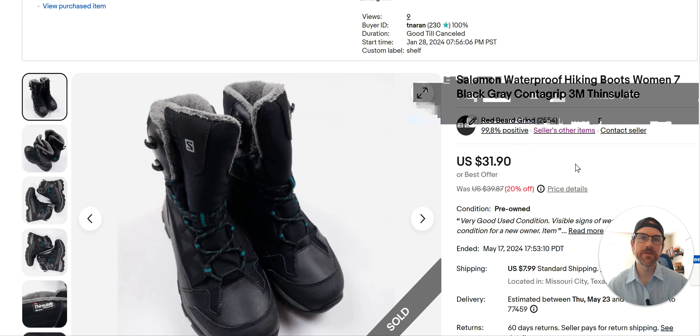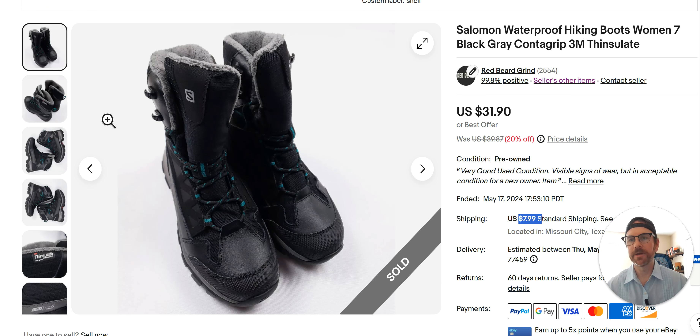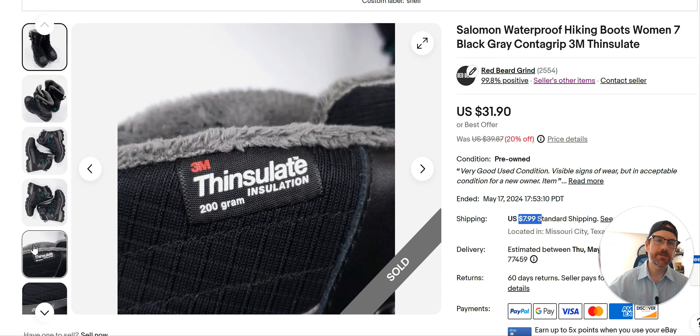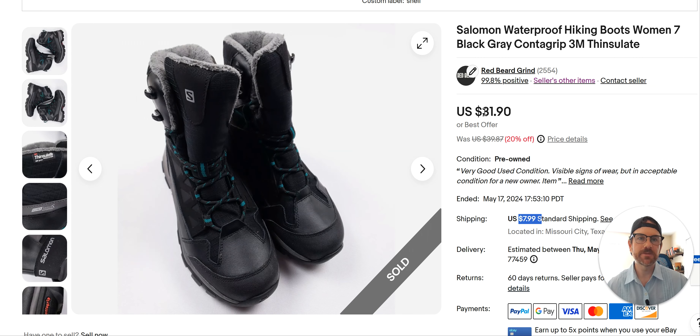Salomon waterproof hiking boots — $33 for these. I only charged $7.99 shipping when I usually do $16.99, so I screwed that up. These have been sitting since January — I was hoping to sell them in January or February and they finally went. As I'm going through the thrift, I usually look at boots first because they're tall. If it's real leather with some weight to it I'll look at the brand; if it feels cheap I throw it back down. There's all kinds of outdoor hiking brands that do very well. I probably paid up to $9.99–$12.99 for these; they went for $31.